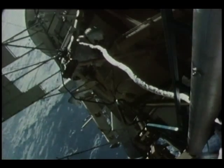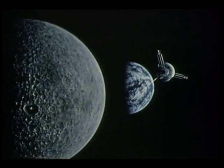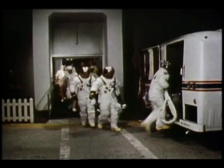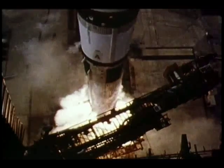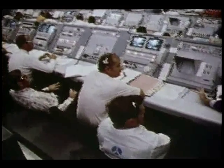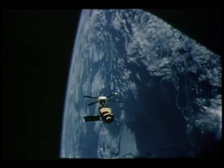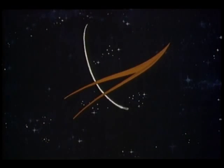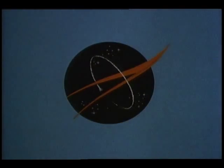Man-space flight, space science and applications, aeronautics, and research and development — 1973, a year of significant achievement. This special report brought to you by NASA, the National Aeronautics and Space Administration.